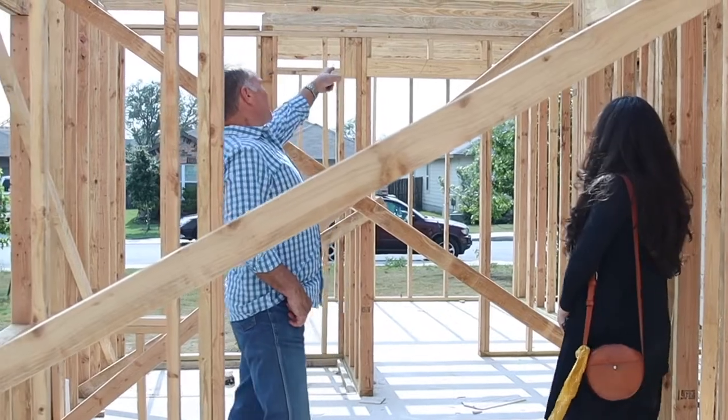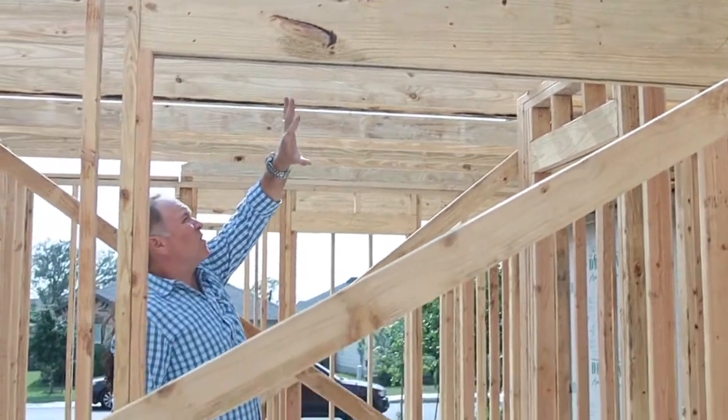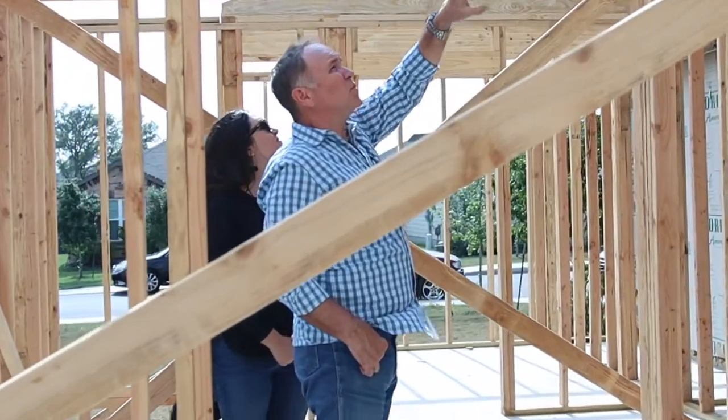Looks great. You can see where they've cut the siding where the roof is going to go — up in there and all of this area. All that's going to be covered by roof.